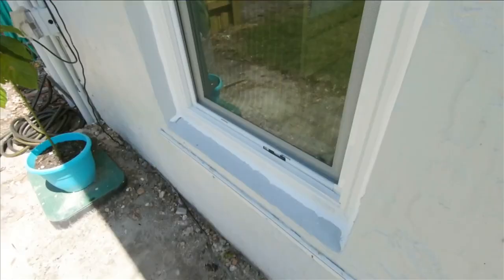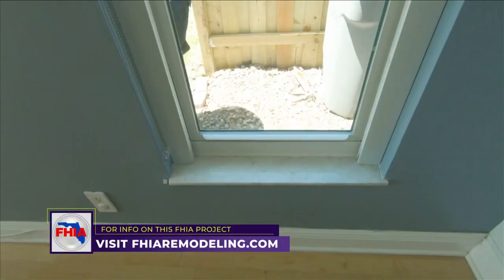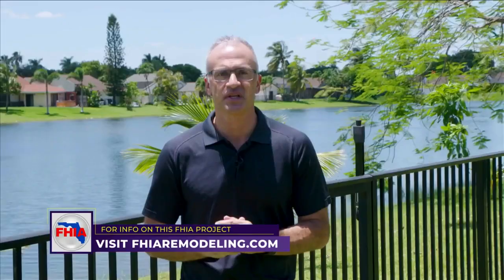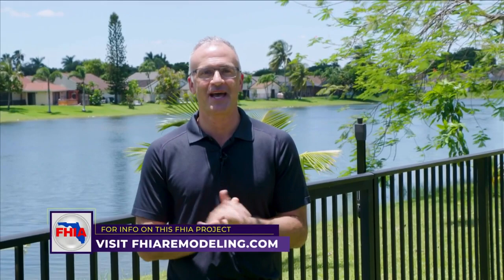Another really good installation. Everything went perfectly, and the family is going to love the added hurricane protection for this hurricane season. They're also going to love how comfortable the home is going to be and the savings on their utility bills. The biggest thing for them was stopping the bugs from coming into the house — we solved that problem with windows that are properly sealed. Everything turned out perfectly here.